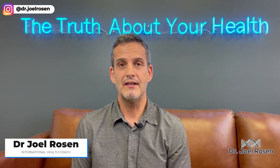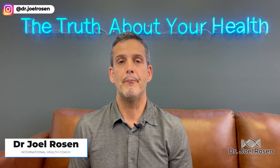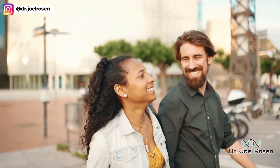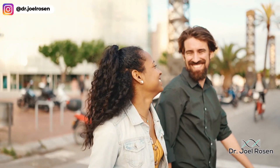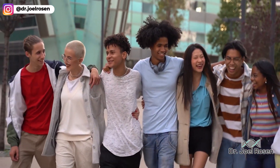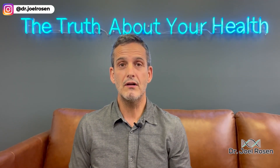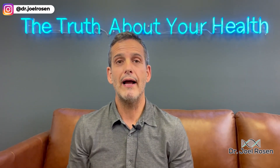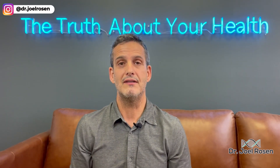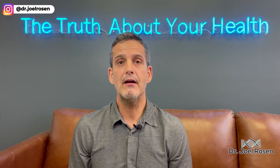Hi, my name is Dr. Joel Rosen and I am a health and wellness optimization coach. I help exhausted men and women looking for the fountain of youth to tap into and realize it's really within their own body, so they can be their best self. On this video I want to dive into what's included on the Omega Quant and why I'm so in love with it for understanding your rate of aging.